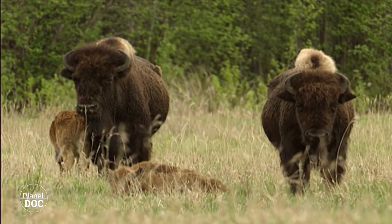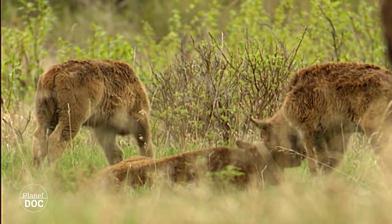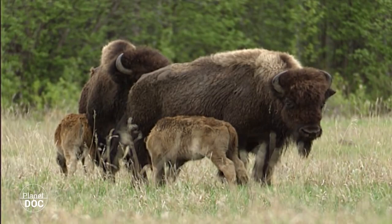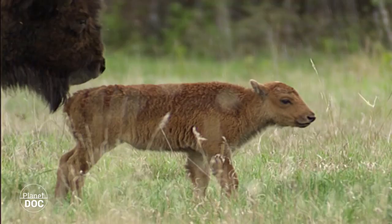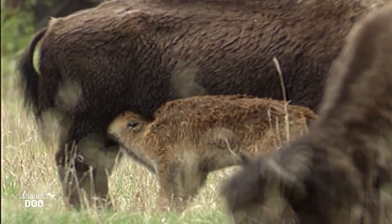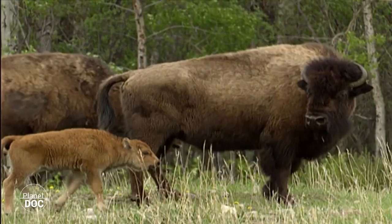After a period of eight to nine months, around about the month of May, the young are born. The genetic bottleneck that the wood buffalo population had to go through when the subspecies was at the point of disappearing has reduced its genetic viability. Even so, the straw-coloured calves become strong soon after coming into the world. Half an hour after being born, the calf starts to suckle. After a few hours, it can walk steadily, and in a few days, it can follow its mother to rejoin the herd.